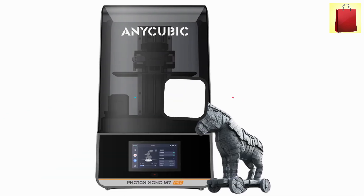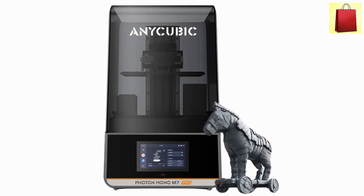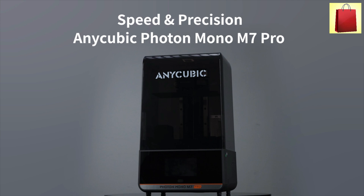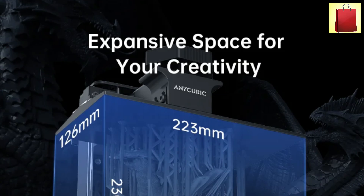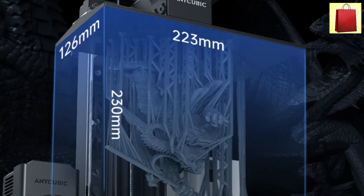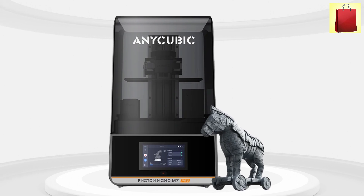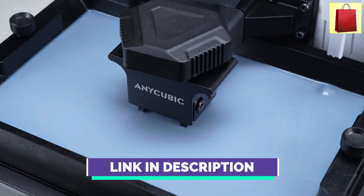Second product on our list: the Anycubic Photon Mono M7 Pro 3D Printer. The Anycubic Photon Mono M7 Pro is a powerful resin 3D printer built for speed and precision. With an impressive 14K resolution of 13320x5120 pixels, it produces incredibly detailed prints. The 10.1-inch monochrome LCD improves light transmission and extends lifespan, making it a reliable choice for high-quality printing. This printer operates at a maximum speed of 170 mm per hour, significantly faster than many competitors.